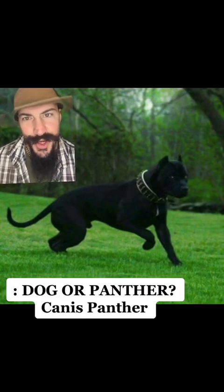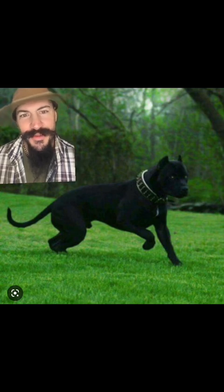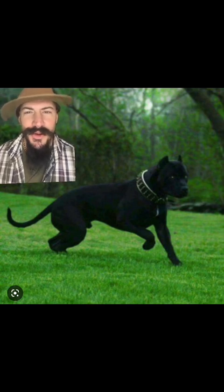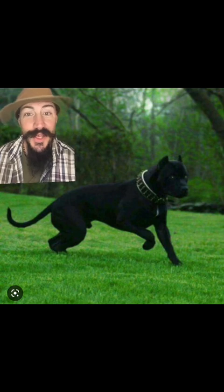Have a look at this. Is it a dog? Is it a panther? Is it both? Well, kind of. This is Canis Panther, a dog, a breed developed around 1970 by a group of dedicated fanciers that loved not only dogs, but protection dogs. This is their story.